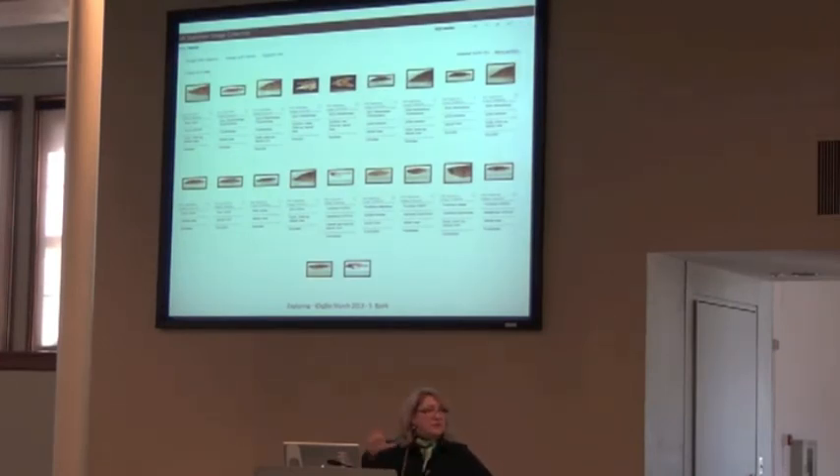How many people here have digital libraries at their institutions? Do you partake in their services? I would really encourage you to contact them, set up an appointment, and go see what they have to offer, because they really can help you with getting your images out there.